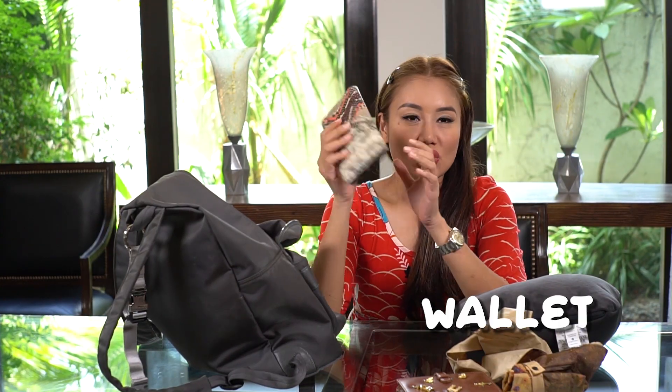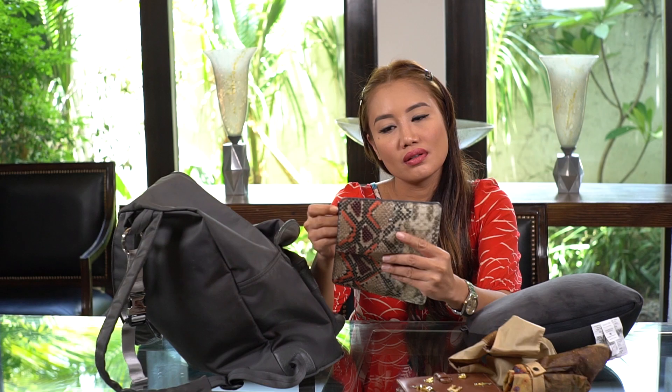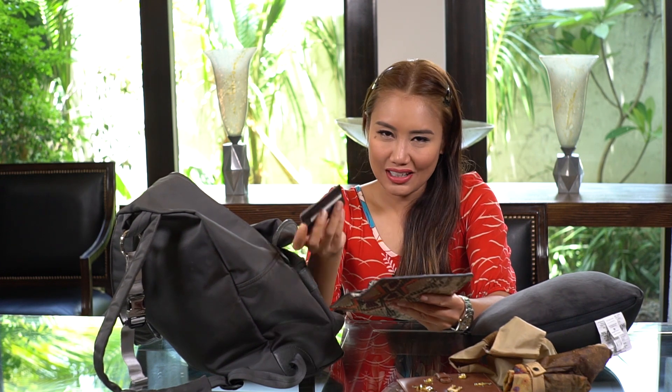Of course I have my wallet. I usually bring a thick wallet around, but for traveling I switched to a thinner wallet — I got this from Stradivarius. I travel with my Priority Pass; I got this from BDO. It lets me go inside the lounge — it's me plus three — and we can stay in the lounge while at the airport. Most airports have a Priority Pass.